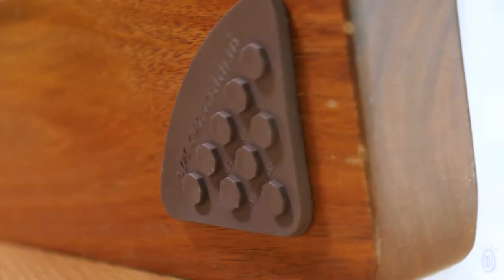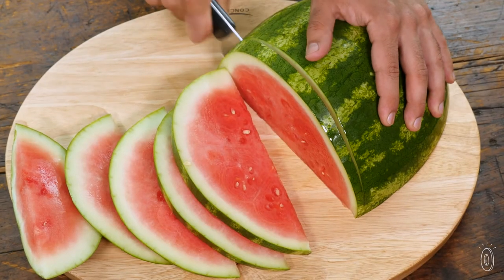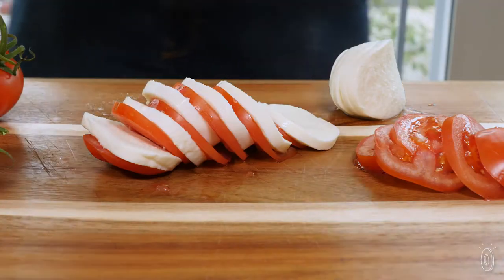There are even sturdy non-slip gripper feet to lend support when you're slicing, and it also works great for other foods like watermelon, pineapples, and tomatoes.